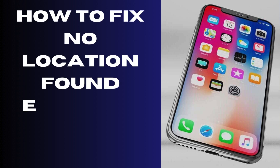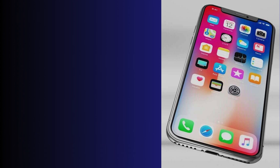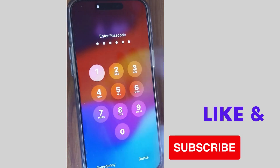Hi guys, in this video we will see how to fix the 'No Location Found' error on the Find My app on your iPhone. If you are using the Find My app and receive the 'No Location Found' error, then here are the fixes.